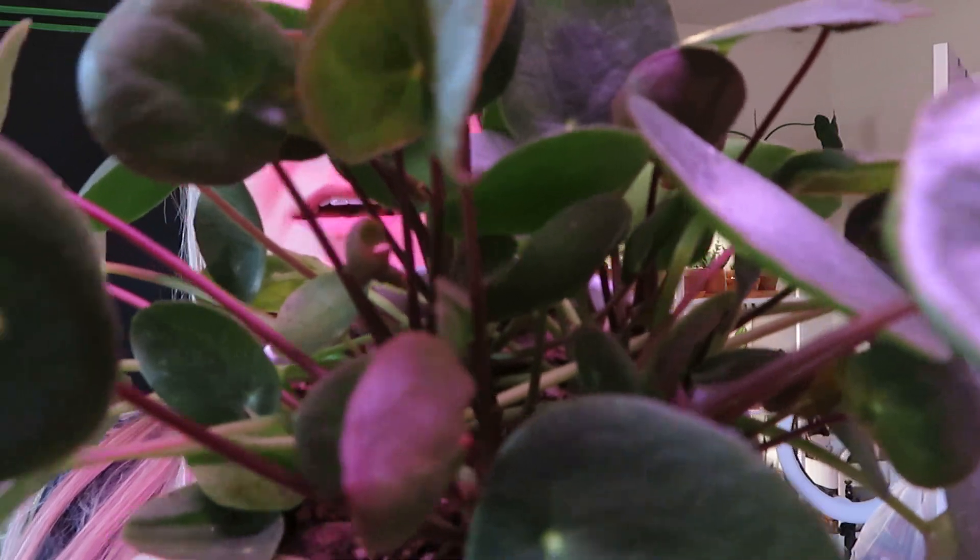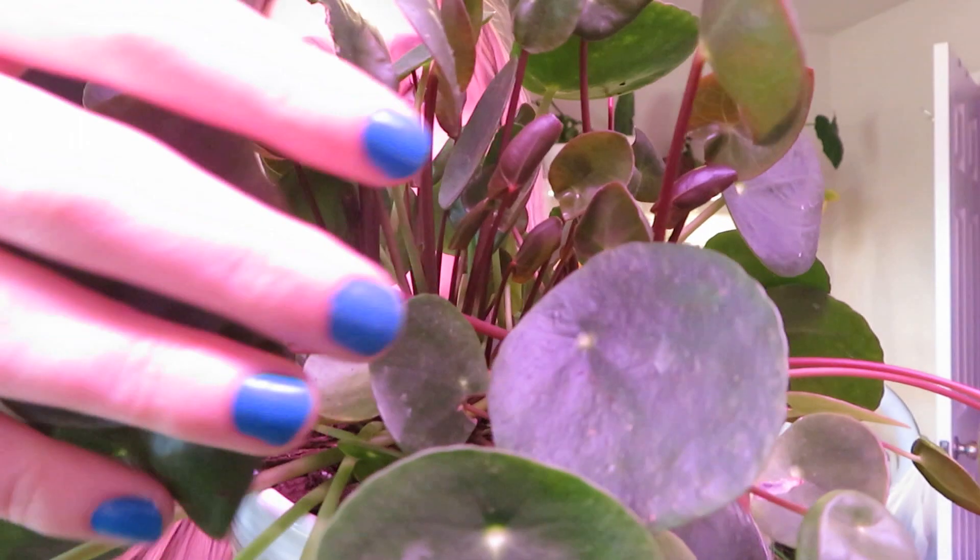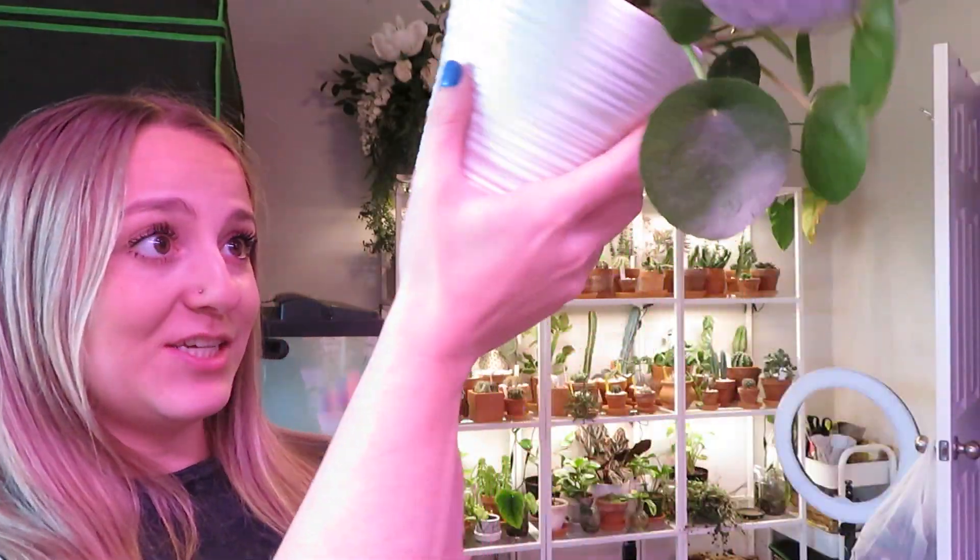This plant has been crazy for the past month — this is my Pilea peperomioides and it's just booming with new growth everywhere. Look at all those new leaves in there, it's insane. She's going crazy. She really needs to be watered right now but we'll get to that in a bit.